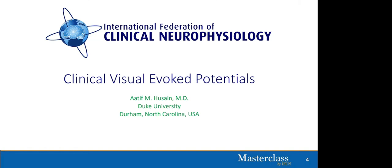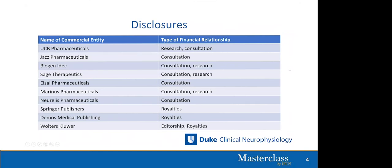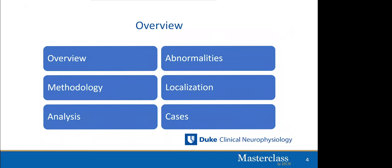Today I will talk about clinical visual evoked potentials in a very clinical, practical presentation. To give you an overview: I will start with an overview of visual evoked potentials and the anatomy of VEPs, then discuss methodology and how we obtain VEPs, then analysis. I will spend time on abnormalities and how we localize them, and finish with a few cases from our center where VEPs have been valuable in identifying abnormalities.